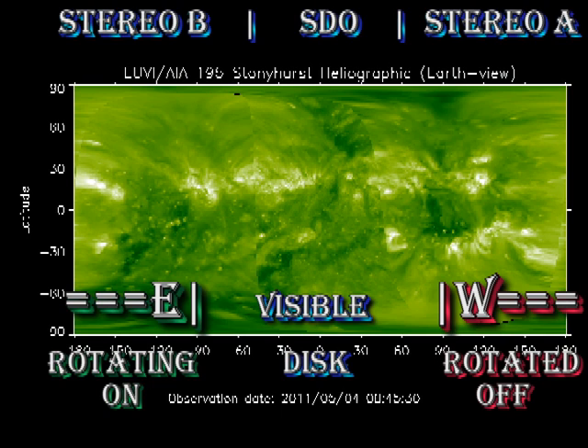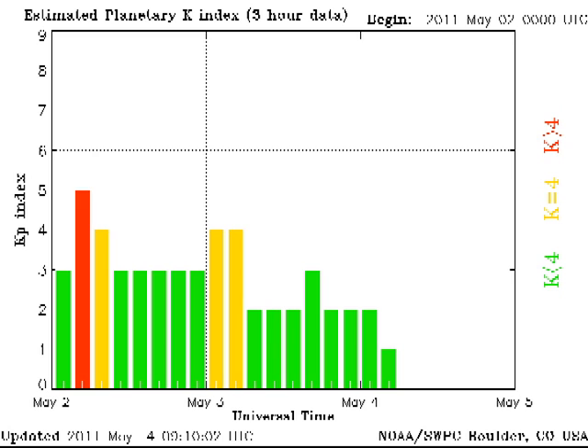We can see from the composite coronal image that there is not very much due back for at least several days. The aurora zone seems relatively quiet, with the KP index varying between 1 and 3.